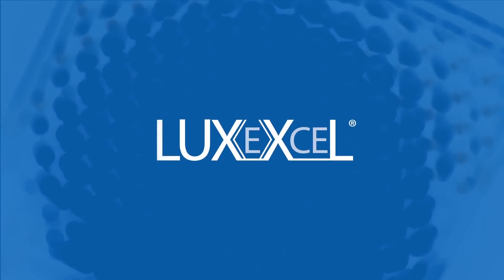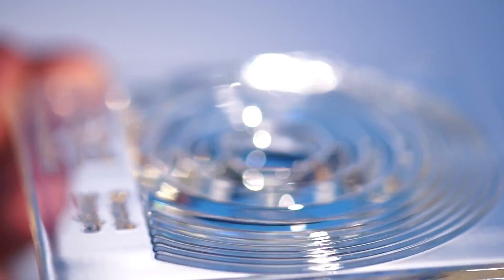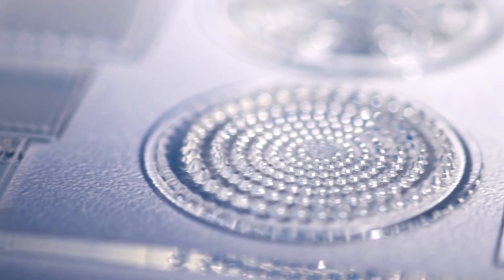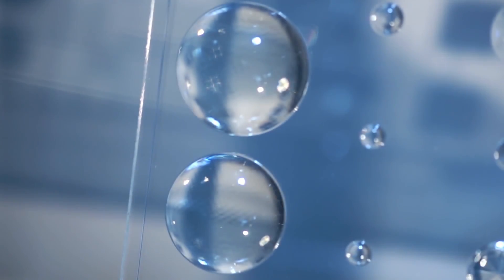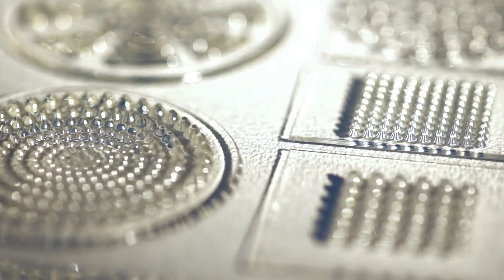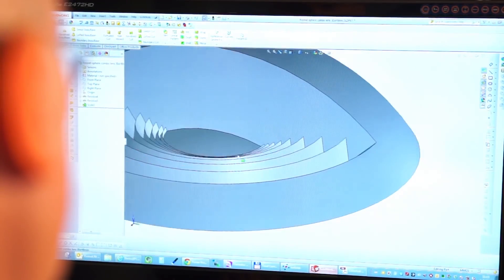3D printing optics for lights: a Dutch company called Luxacell has become the first company in the world to 3D print fully transparent, perfectly smooth, and optically functional lenses. They've patented the process called Print Optical Technology, which uses small droplets of UV curable material and high-powered UV lamps to form perfectly clear geometrical shapes, allowing them to create prisms, lenses, and full color graphics that are not possible with conventional 3D tech.